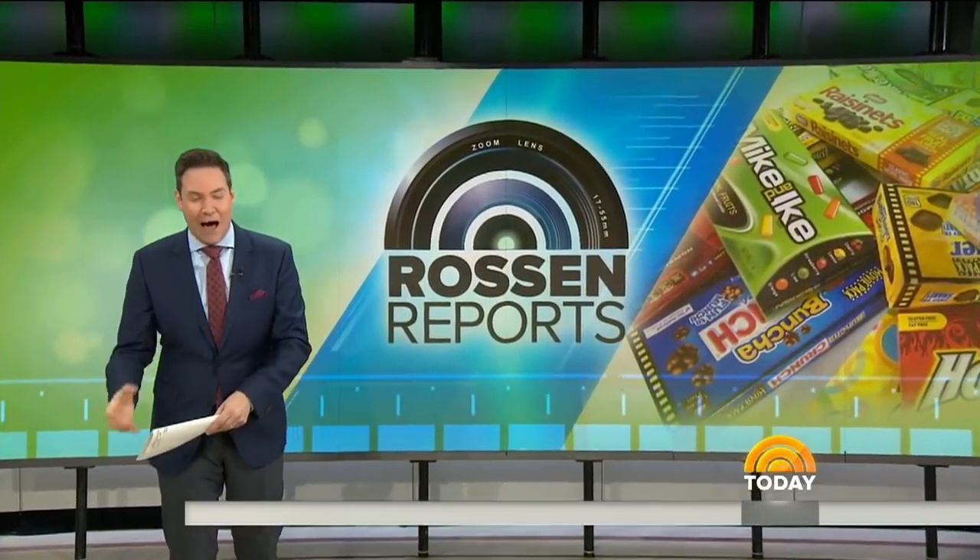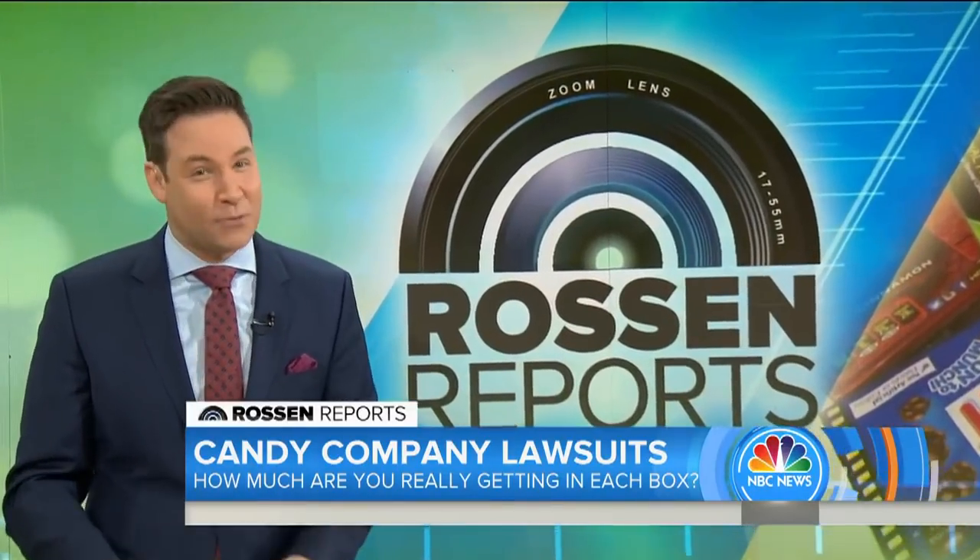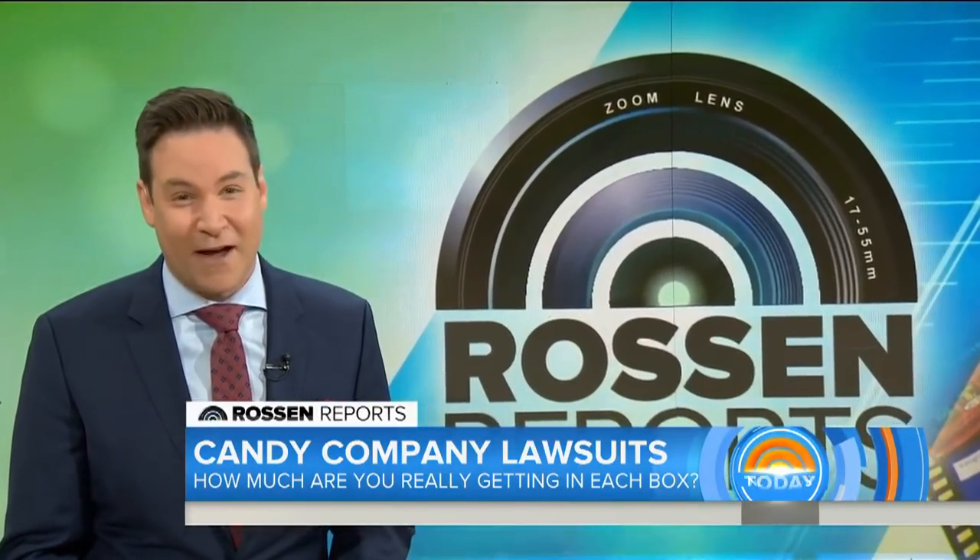You can't see inside the box, so you shake it up and you may assume it's filled up. But now new class action lawsuits have just been filed against some of the biggest candy brands, claiming the boxes are underfilled. So how much candy is actually in there this morning? We're cutting the boxes open to find out.